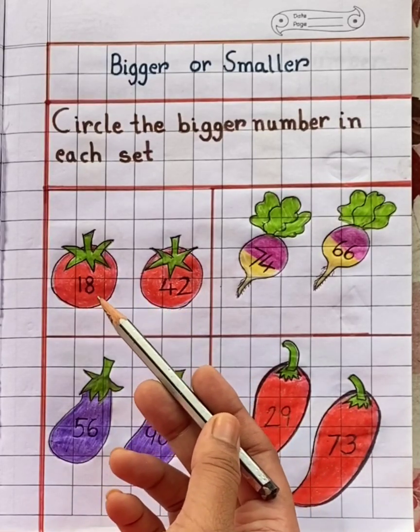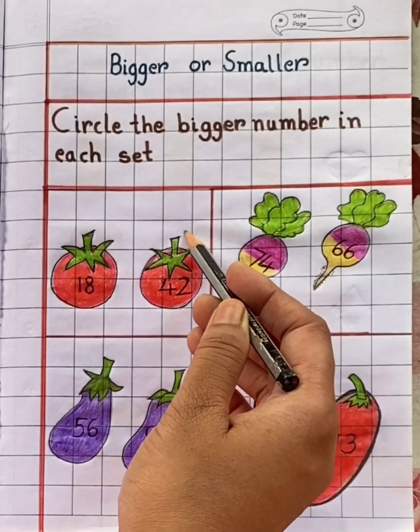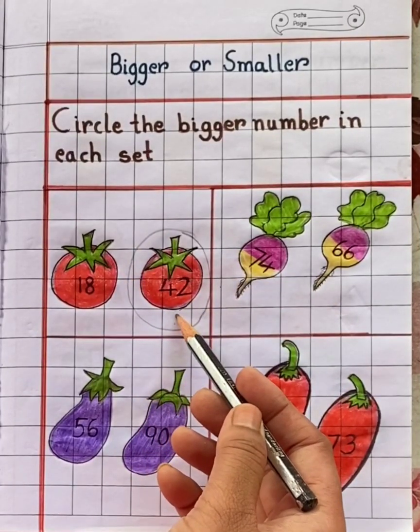18? No. 42? Yes. So we will circle the bigger number. 42 is the bigger number.